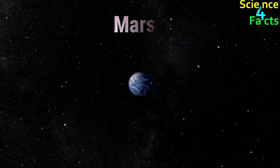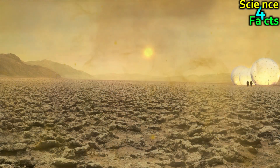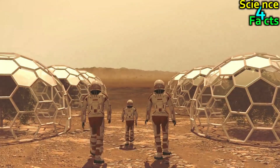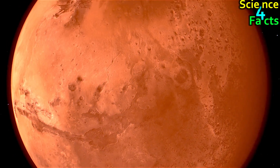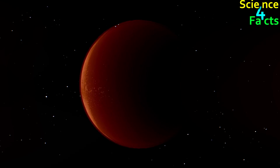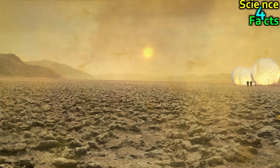Mars is the fourth planet from the Sun, and the Sun appears smaller and dimmer from Mars than from Earth. However, Mars has a thin atmosphere, so sunlight scatters less than it does on Venus, and the Sun appears more distinct. On Mars, the Sun appears to rise in the east and set in the west because of the planet's rotation. Mars is approximately 228 million kilometers from the Sun, and from Mars, the Sun appears about 2.4 times dimmer than from Earth, making it less intense but still very bright.